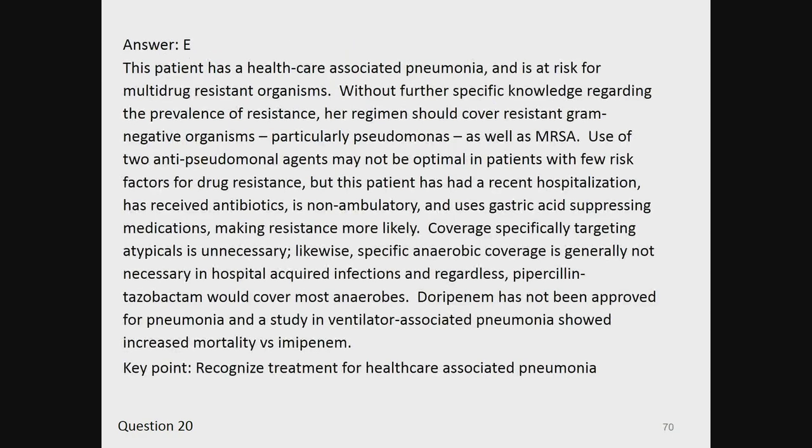The answer is E. This patient has healthcare-associated pneumonia and is at risk for multidrug-resistant organisms. Without further specific knowledge regarding the prevalence of resistance, her regimen should cover resistant gram-negative organisms, particularly Pseudomonas, as well as MRSA. Use of two antipseudomonal agents may not be optimal in patients with few risk factors for drug resistance, but this patient has had recent hospitalization, received antibiotics, is non-ambulatory, and uses gastric acid-suppressing medications, making resistance more likely. Coverage specifically targeting atypicals is unnecessary. Specific anaerobic coverage is generally not necessary in hospital-acquired infections, and piperacillin-tazobactam would cover most anaerobes. Doripenem has not been approved for pneumonia and a study in ventilator-associated pneumonia showed increased mortality versus imipenem. Key point: recognize treatment for healthcare-associated pneumonia.